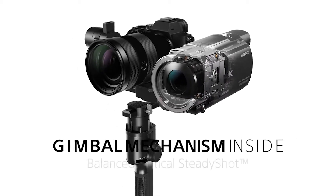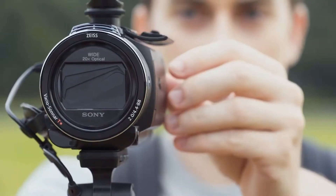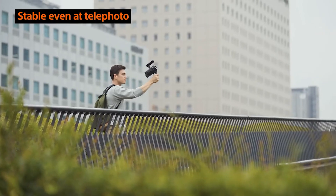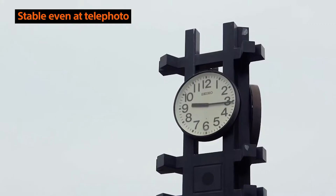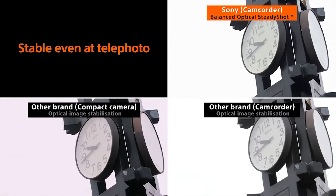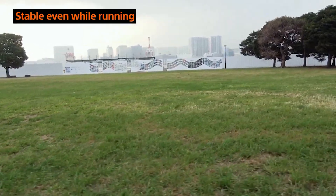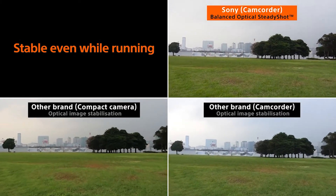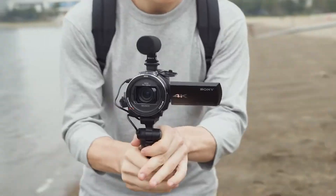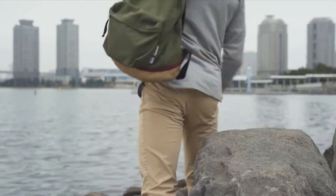The Sony FDR-AX53 is a compact camcorder with a Carl Zeiss Vario Sonnar T* lens, 20x optical zoom, 4K shooting, a low-noise Exmor R CMOS sensor, and dual video recording in XAVC-S or AVCHD formats, plus easy-to-share MP4. It offers Wi-Fi and NFC connectivity for easy video transfer to your phone via the Sony app, making it ideal for content creation. The camcorder also features a mic socket and headphone monitoring for better audio quality.